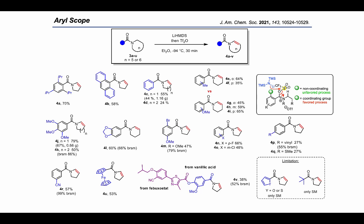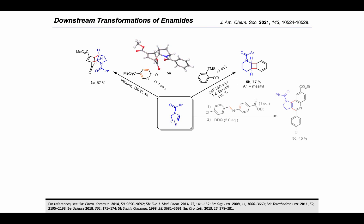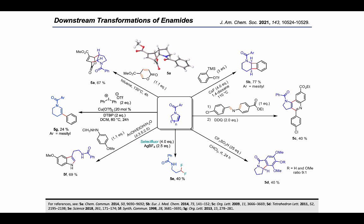With our enamide products in hand, we performed several further functionalization reactions to demonstrate their utility as building blocks. Inverse electron demand Diels-Alder reactions and a [2+2] cycloaddition with a ketene worked smoothly. Under acidic treatment with an electron-rich aryne, a Nazarov-type cyclization was successful. Treating the enamide under oxidative fluorinating conditions resulted in ring deconstruction to give a fluorinated acyclic secondary amide. A Fisher indole-type reaction occurred with hydrazine under slightly acidic conditions. Finally, we demonstrated beta-functionalization of the enamide using copper catalysis and a hypervalent iodine reagent.